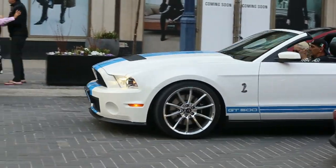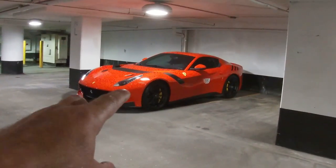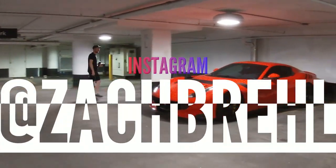Look at this GT500, you guys. That is stunning. Okay guys, so I rushed over — Ross Odino's TDF with the Pebble Beach stickers still on it. We got the man, the myth, the legend, Zach over there.